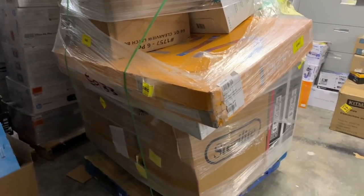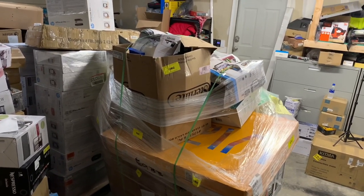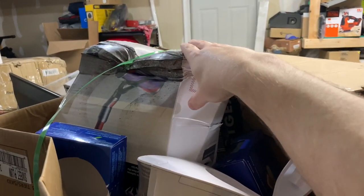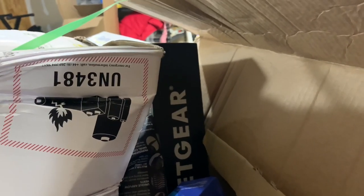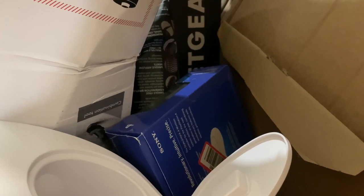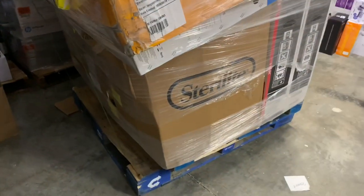I paid up on this particular pallet because of a couple of TVs I saw in the listing image. I could tell from one overhead picture that there was a Dyson, and I was right. I also spotted a Netgear — from the size of that box it's probably a pretty expensive router. Filming it now I can see a couple of Sony controllers too, which is cool.